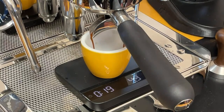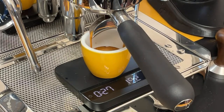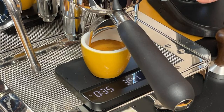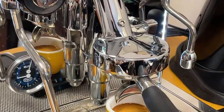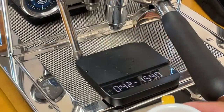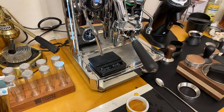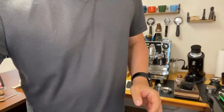Shot looks really good — very nice and thick. Targeting 42 grams out. At 25 seconds with pre-infusion, at about 35 grams — looks really nice. This is the Ethiopia naturally processed.